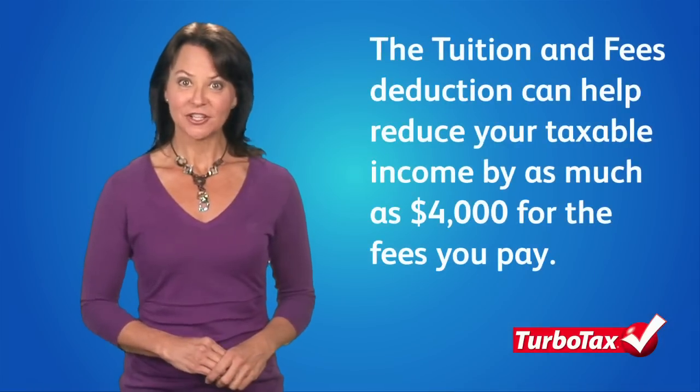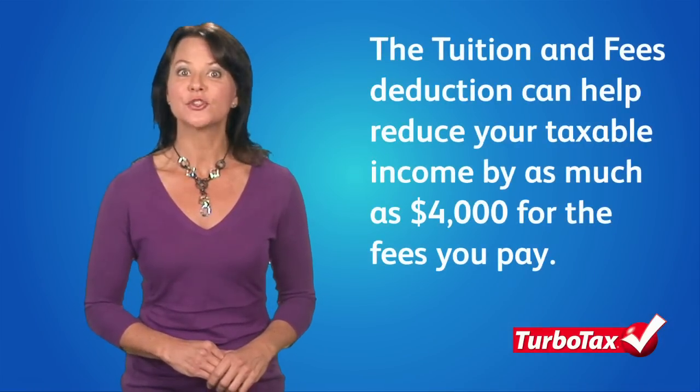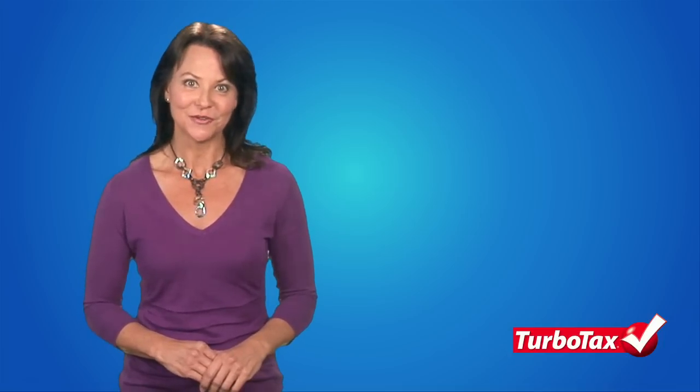The tuition and fees deduction can reduce your taxable income by up to $4,000 for the tuition and fees you pay for yourself, a spouse, or a dependent to enroll at a post-secondary institution such as a college, university, or even a vocational school.